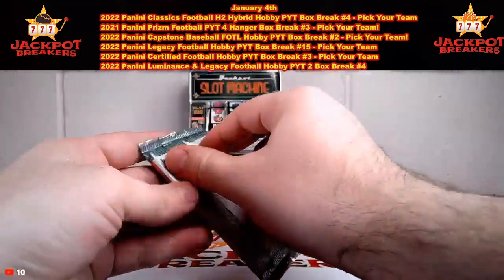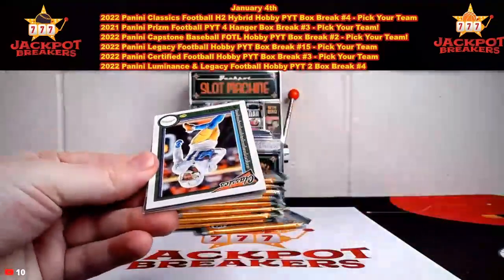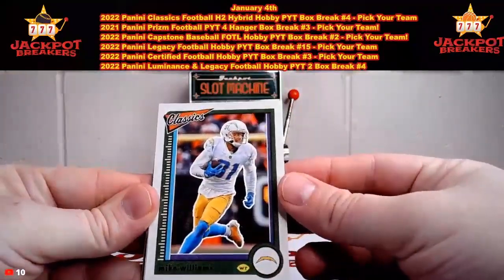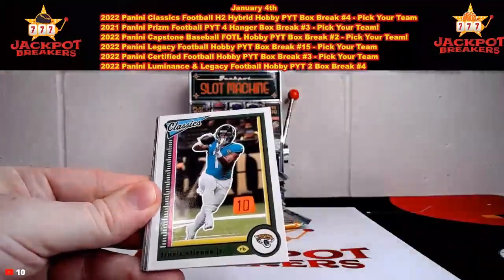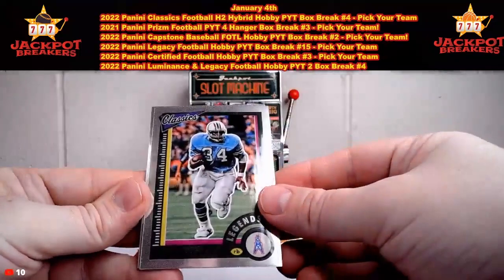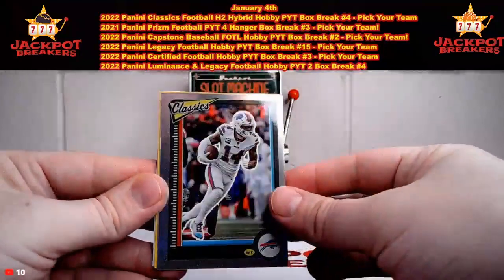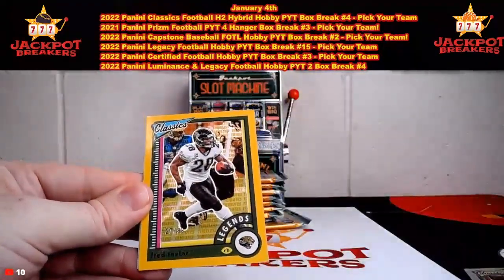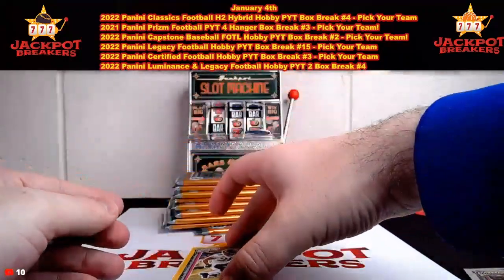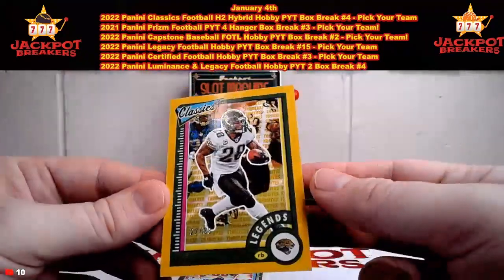Here is pack number one. If you want to take any spots in the remaining breaks, Warthog has provided the link in chat. We've got Mike Williams from the Chargers, Travis Etienne, Devonta Williams, Earl Campbell, Stefon Diggs from the Bills. And then we got our legends numbered to 99 — 27 out of 99, it's going to be Fred Taylor for Jacksonville.